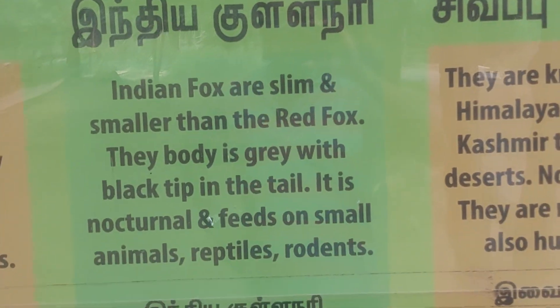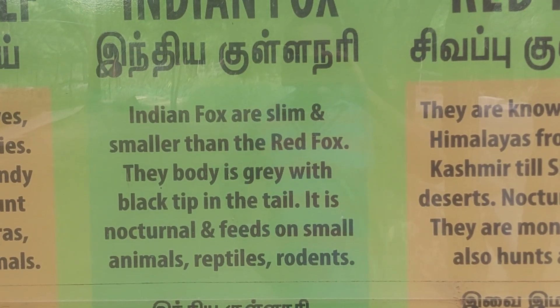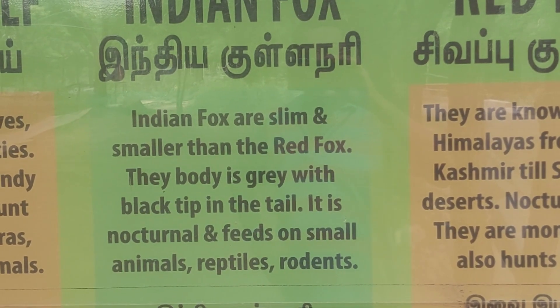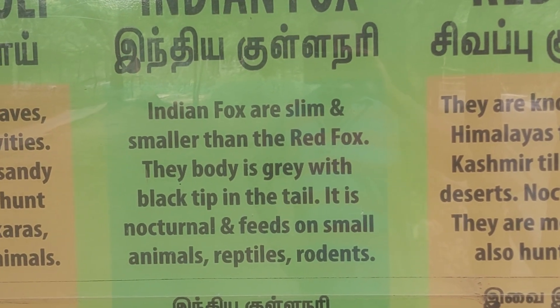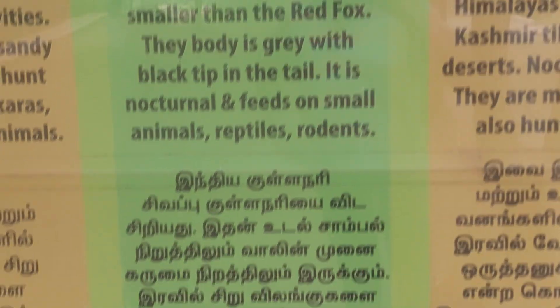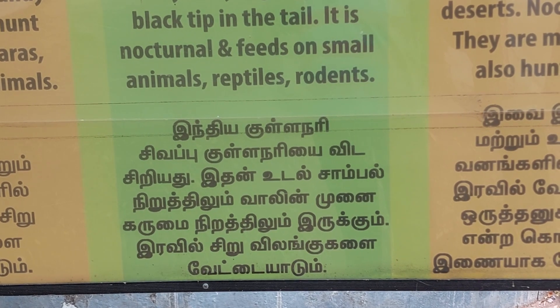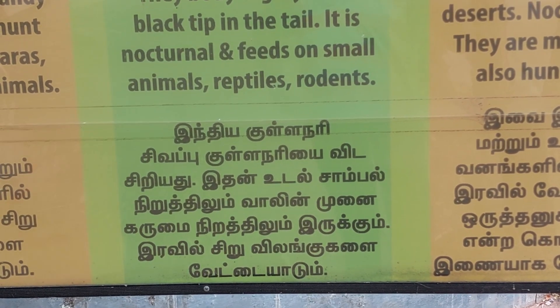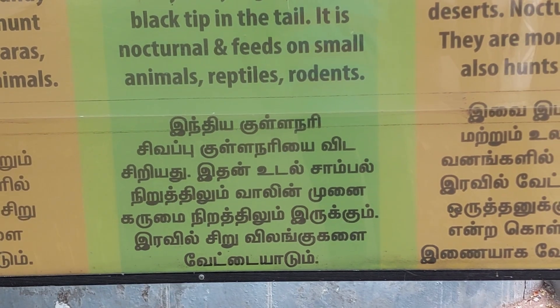Then comes the Indian fox. Indian fox are slim, smaller than the red fox. Their body is grey with a black tip on the tail. It is nocturnal and feeds on small animals, reptiles, and rodents. In Tamil: Indian fox — their body color is grey with a black tip on the tail; they hunt small animals.